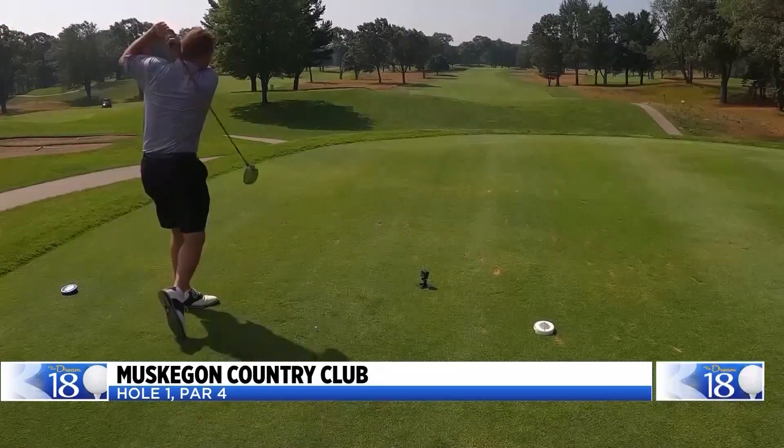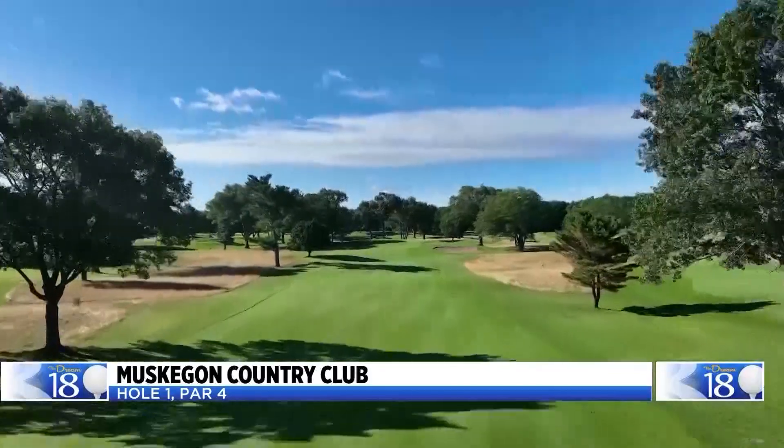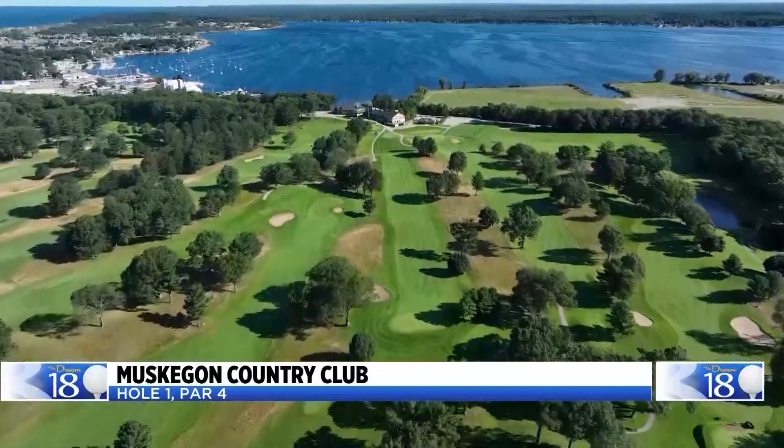The par-4 first hole at Muskegon Country Club — fun, beautiful, challenging golf course. And this 396-yard par-4 fits the bill.